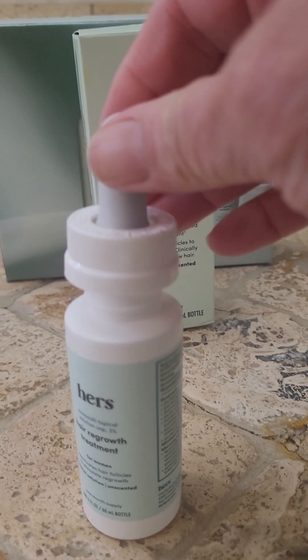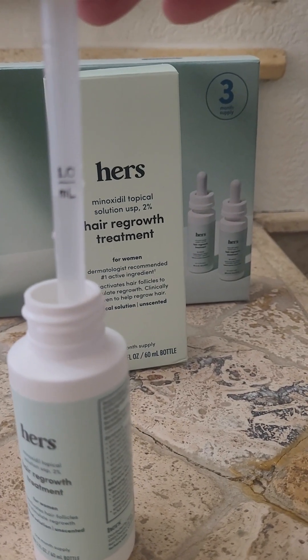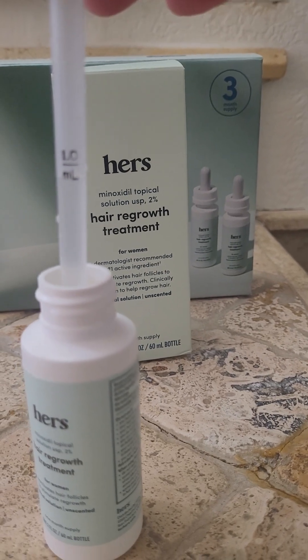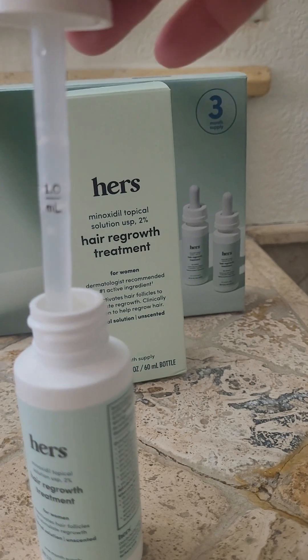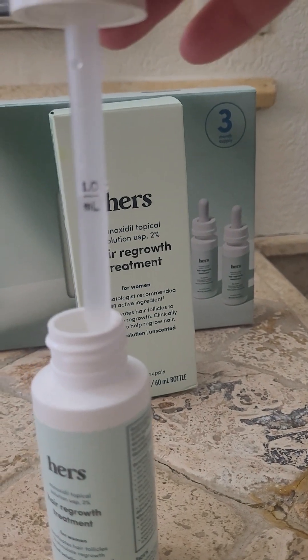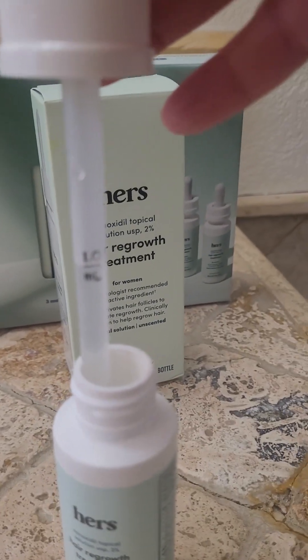It tells you to fill the scooper to the little 1.0 ml. So basically, you just put the stopper in, you squeeze it, and it fills up to about 1 ml. Then it tells you to just apply it like that and just rub it in. So that's what we're doing.